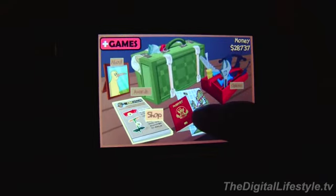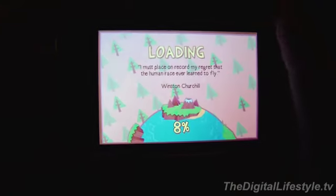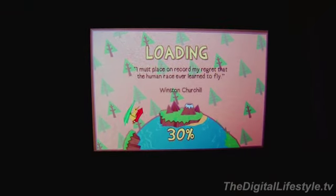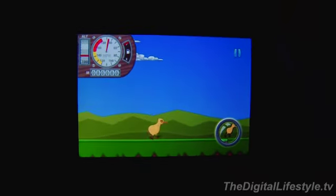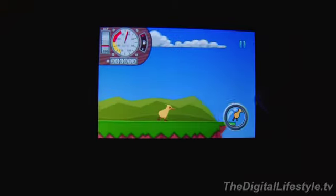The whole idea here is one of those games where you're trying to fly through the air as far as possible. As you gain more money, you can get more accessories to help you fly further. On the bottom right corner, when you're ready to jump, you hit the button.